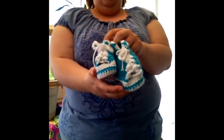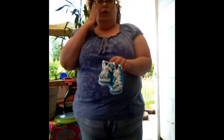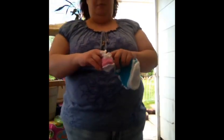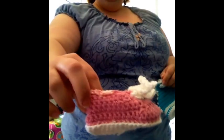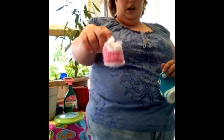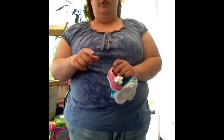I got the pattern for these over at TheCrochetCrowd.com — I'll put a link down below. You can also find them on YouTube. This was a free pattern. I know the laces are funky; I'm terrible at lacing. Next, here's another pair — little baby booty sneakers. I got the pattern for this at KnittingAndCrocheting.com; it's also a free pattern.